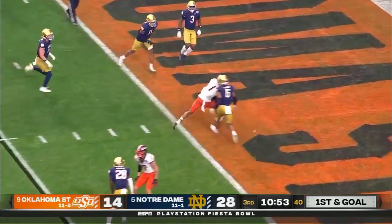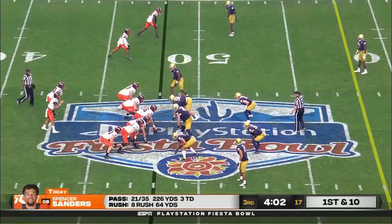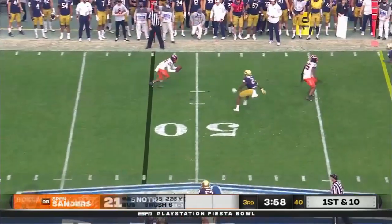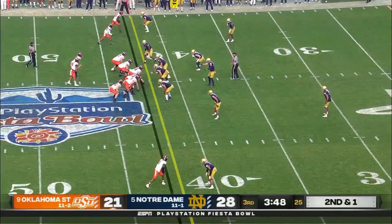There's the slam, caught by Martin. Walks into the end zone with an Oklahoma State touchdown. But he's trusting his eyes. Notre Dame blitzes, low throw. Presley's got it, into the blitz.